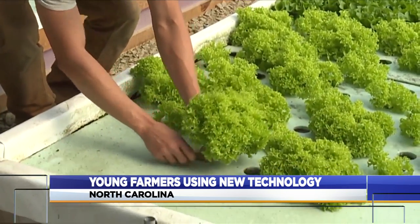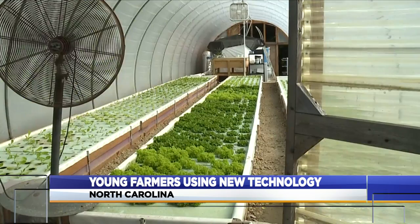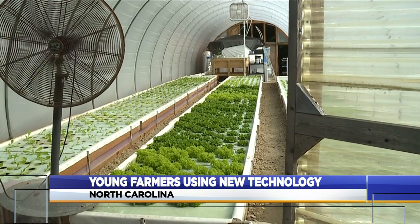So with no soil needed or room for weeds, the lettuce requires less work, grows twice as fast, and lasts longer than plants grown in the ground. It tends to last two to three weeks in their refrigerator, which is our biggest compliment.